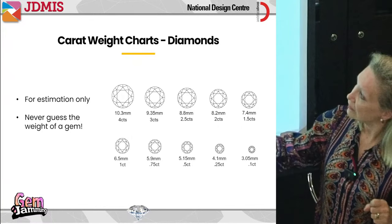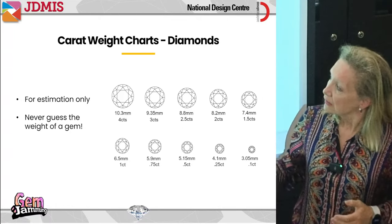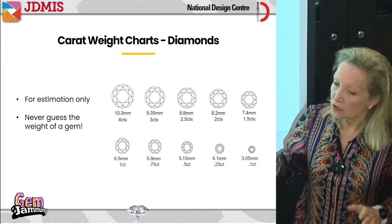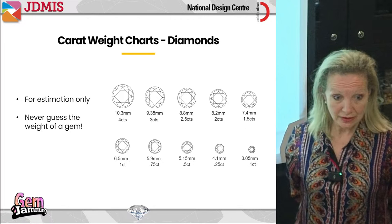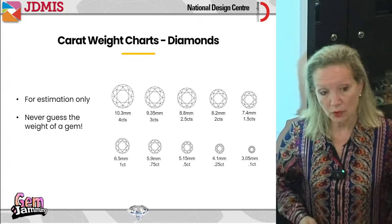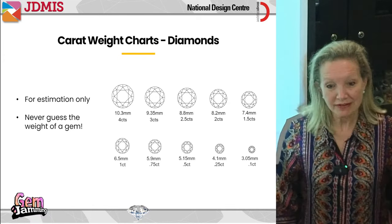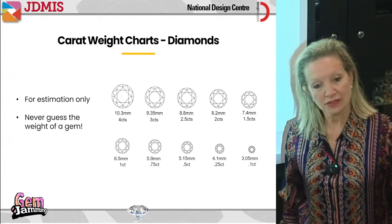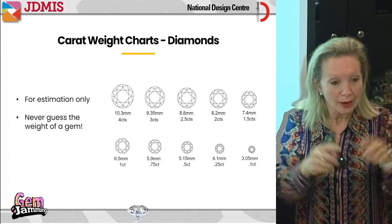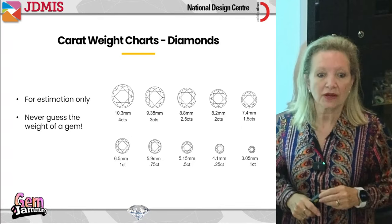A four-carat diamond is about 10.3 millimeters across — that's standard for a round four carat. Does it look four times bigger than a one carat? Not really — yet it's four times heavier, meaning there's more weight in the pavilion below. And the price is much more than four times the one-carat price. So today many jewelers place four one-carat diamonds close together to get what looks like four times bigger, but at much less than the price of a single four-carat stone.